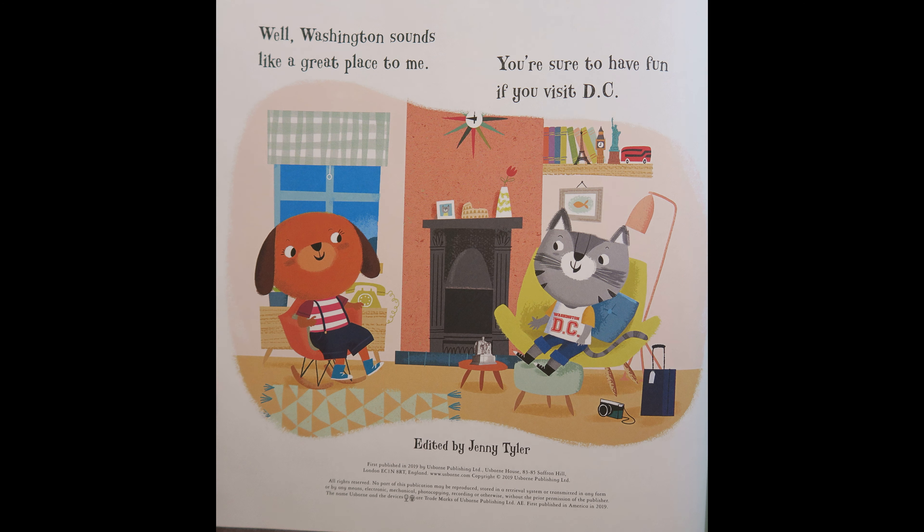Well, Washington sounds like a great place to me. You're sure to have fun if you visit D.C.